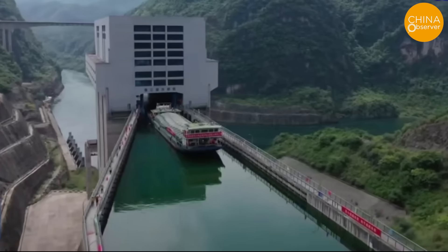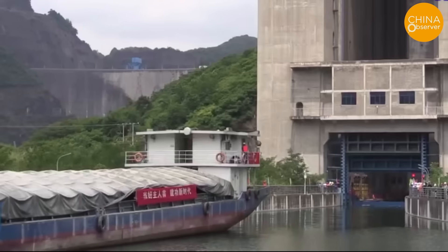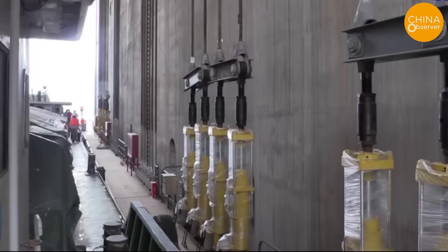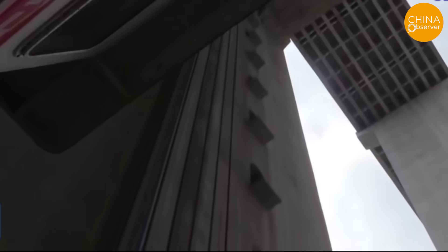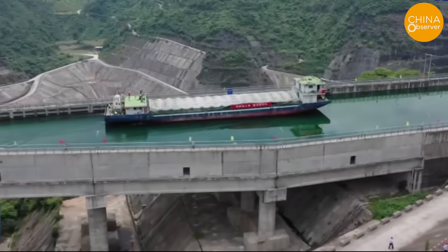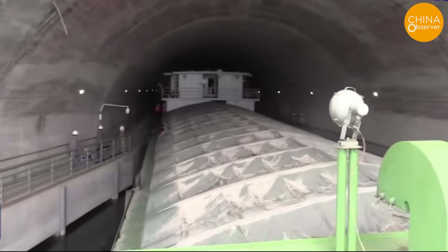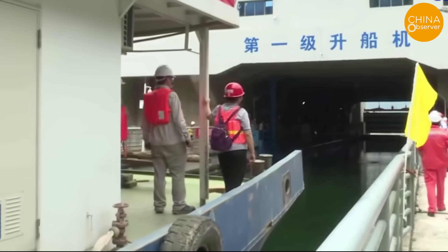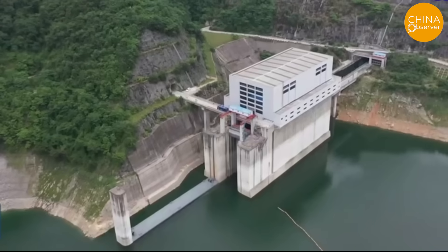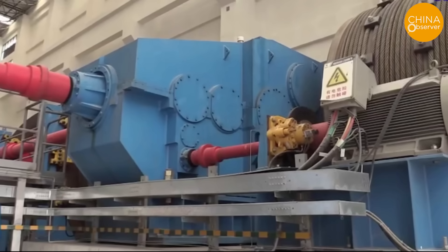Regardless of how useful this megaproject may be, it was completed and created six world superlatives: the world's first navigation infrastructure with a three-stage boat lift, the infrastructure with the world's largest navigable hydraulic head, the world's largest navigable infrastructure in terms of changes in water level, the world's highest single-stage boat lift, the world's largest and most powerful launch ship lift, and the world's largest navigation aqueduct — known as the Museum of Shiplifts.